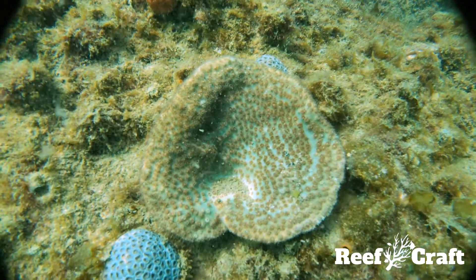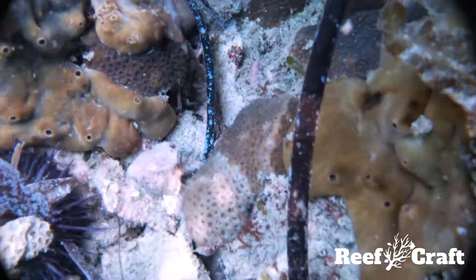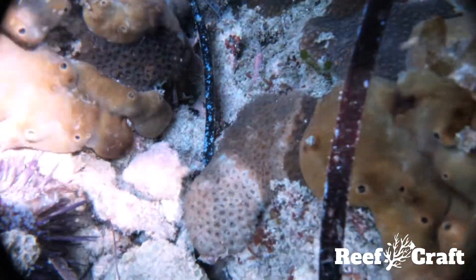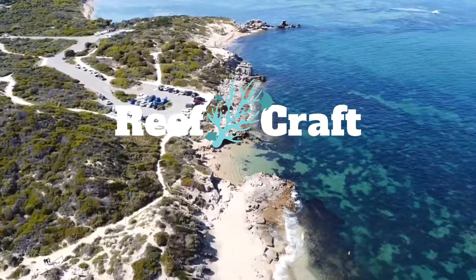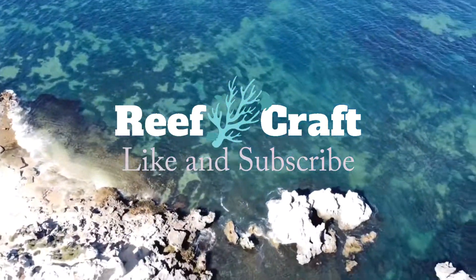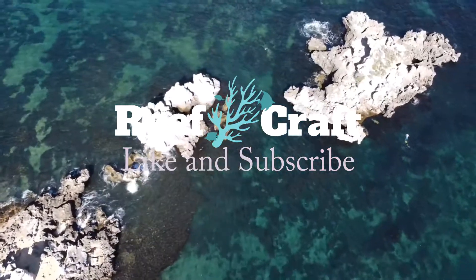Because of this, it has become a valuable indicator of climate records in temperate regions, as you can read its growth similar to the rings on trees. That's all for today's Reefcraft Coral Spotlight on Plesiastrea versipora. Like and subscribe as we'll be doing many more species along the West Australian coast. Thanks again and I'll see you next time.